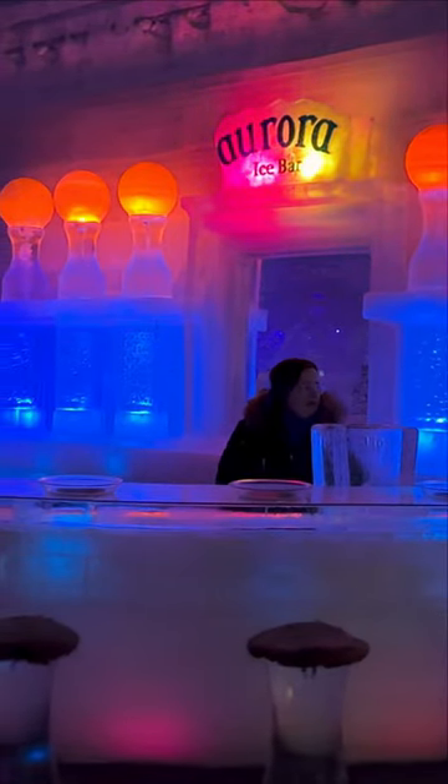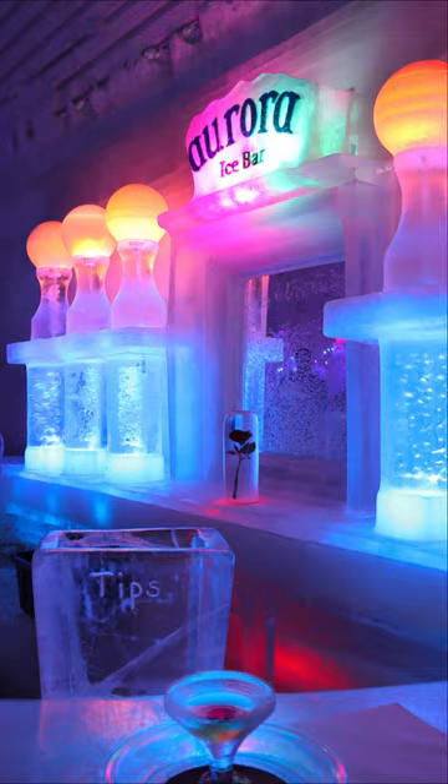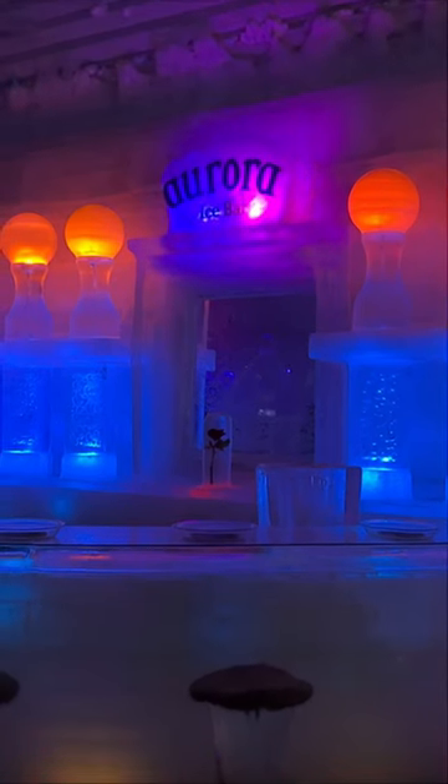Did you know that there is a bar in Alaska where you can have an apple martini served in an ice glass? And not only that, everything in this bar is made of ice — the bar itself, the back bar, the banisters, even the stools.